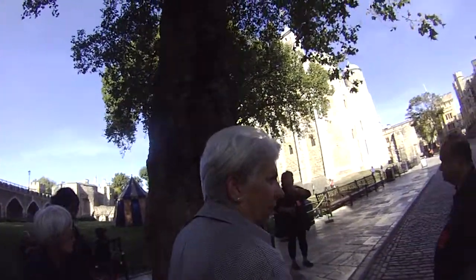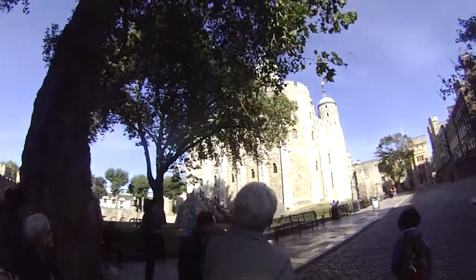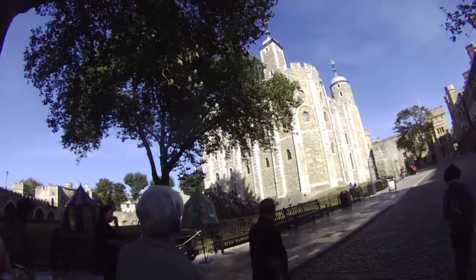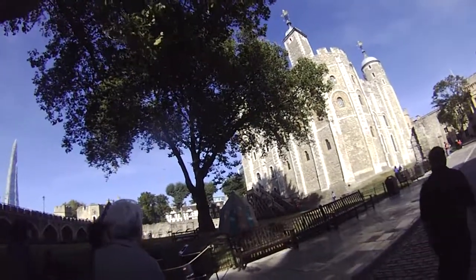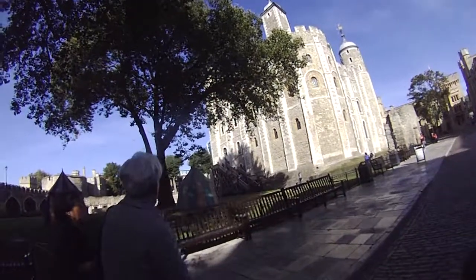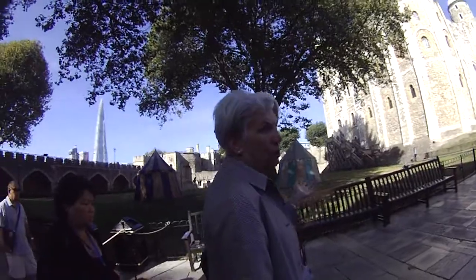Now look back at the White Tower here. Looking at that building, you don't realise — if you walk up a little bit — just how strong that building is. The walls are 50 feet thick at the bottom, 11 feet thick at the top. Look at the stairway going up. That stairway, obviously, is not original.